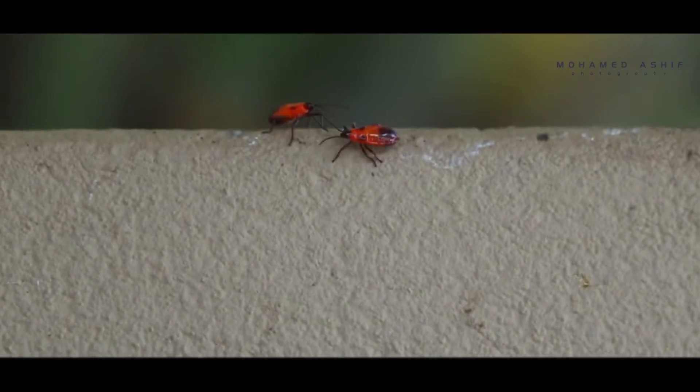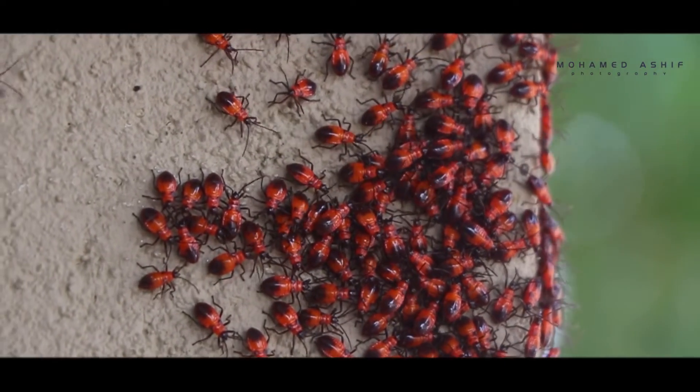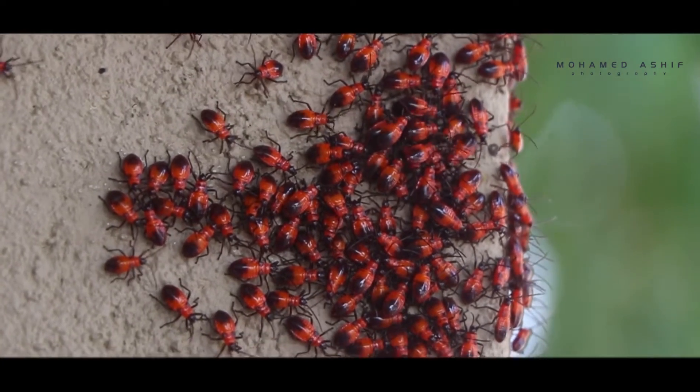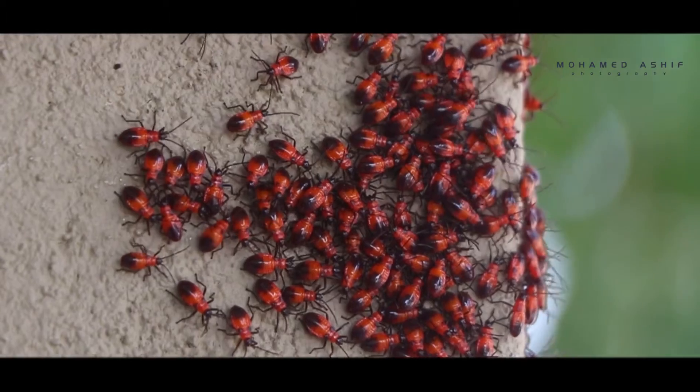The good news is that as far as we can tell, it's not much of a threat. They are not harmful to people, they're not harmful to pets, and they can't bite. They're not stinging, they're not biting — they don't represent any hazard.